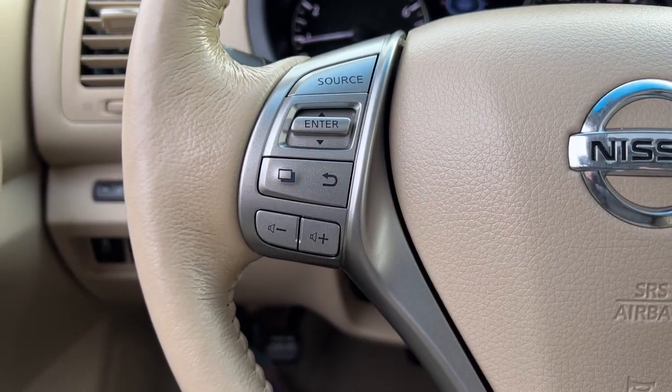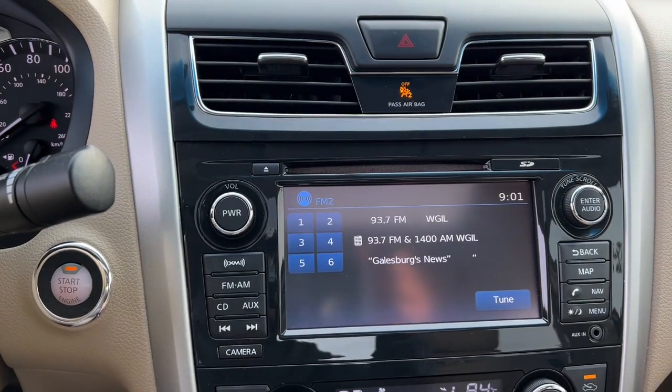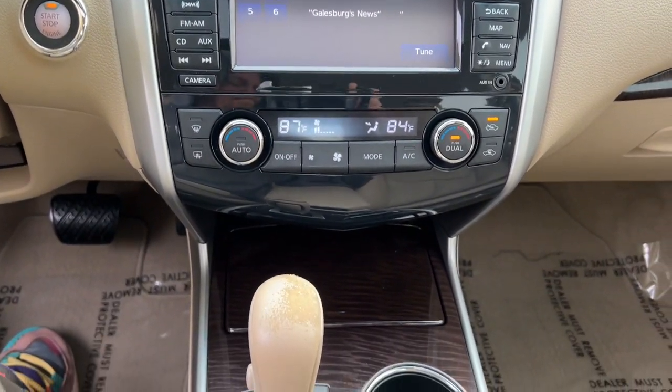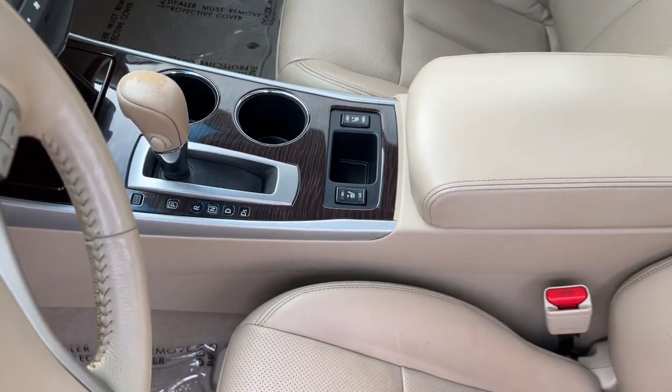The following are some of this vehicle's highlighted options: navigation system, keyless entry, sunroof/moonroof, remote engine start, backup camera, satellite radio, lane-keeping assist, fog lamps, aluminum wheels, and electronic stability control.